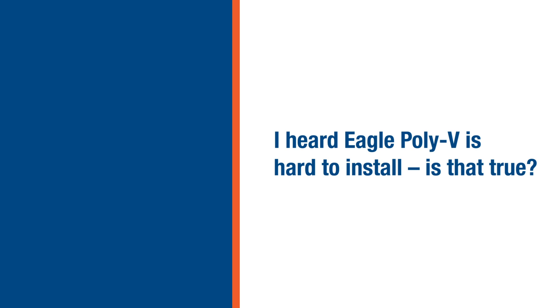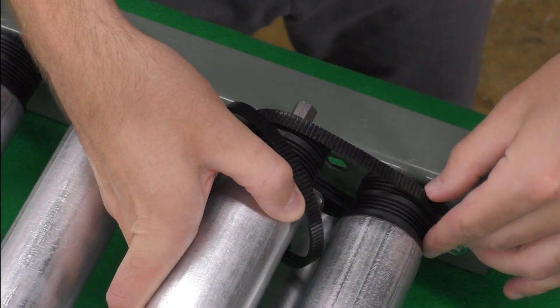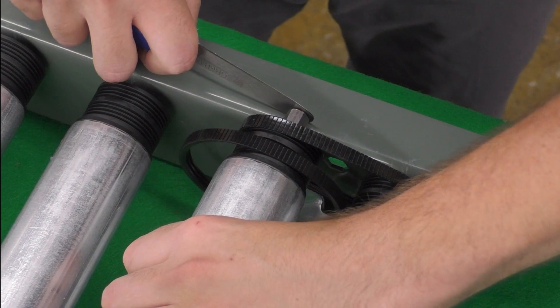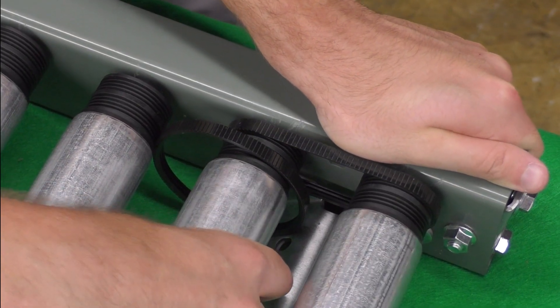Another question pertains to installation. The question is: is the Eagle Poly V extremely hard to install? Installation-wise, the forces required to install it should be similar to what customers are doing today. In fact, if anything, it may go on with slightly less tension. Eagle Poly V has a higher coefficient of friction, which means we don't have to put our product on with as much tension as our competitors to give you the same load or torque carrying capabilities. So you may find that when you install our product, it actually goes on with less tension. That's not only good for the belt, but also good for the bearings in the system as well.